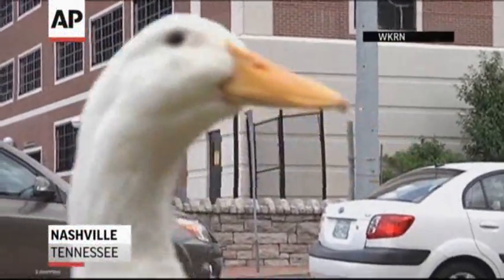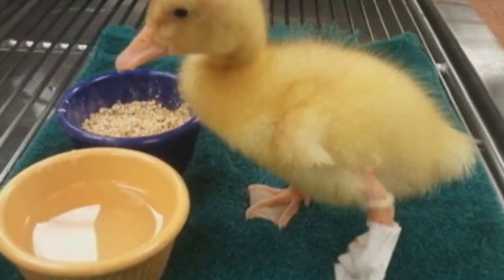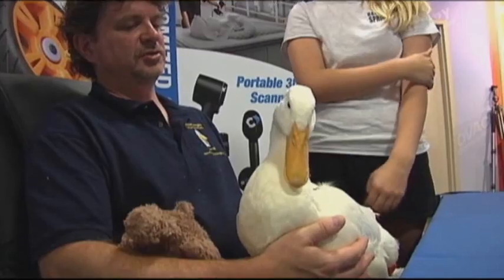Buttercup is a lucky duck, after a printing company took him under its wing. The duck was born with a backwards foot and couldn't walk. He would be better with a peg leg than a deformed foot, and so at that point we did surgery.